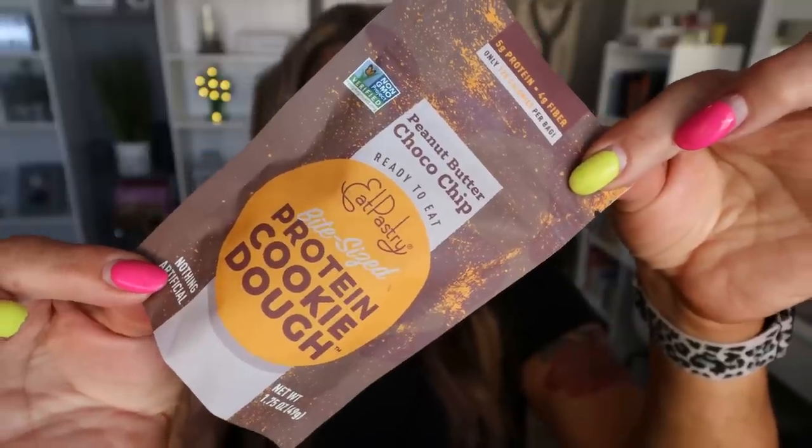I also discovered these when I came down to Arizona for the home inspection. These are from the brand Eat Pastry and these are the bite-size protein cookie dough. These are so delicious. The entire package is one serving at 170 calories. I actually never eat the entire package — I eat about half, so this is two desserts for me. They're little cookie dough bites that come in several different flavors. There are five grams of protein in the whole pack — not a lot, but more protein than most sweet treats. If you love cookie dough, you will love these. You could even top ice cream with these.